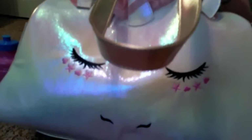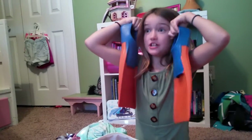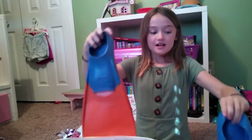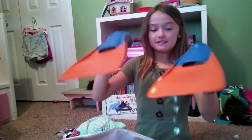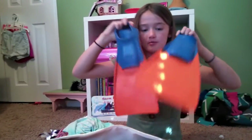And the last thing: flippers. I am a swimmer, so I have flippers. I love swimming with my flippers because it makes me go faster. And if you want to swim underwater, I think these are better to swim underwater with.